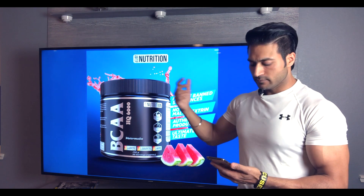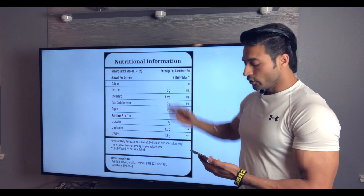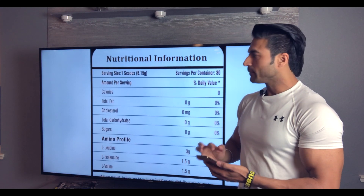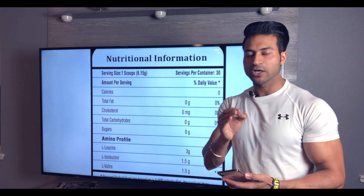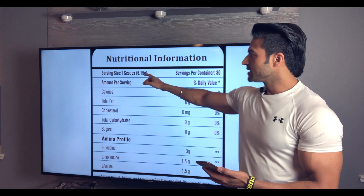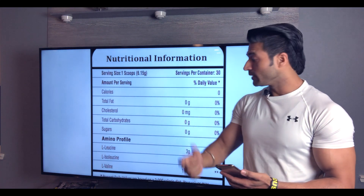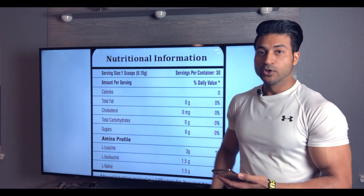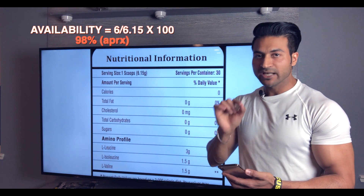Let's talk about the label — the nutritional label. Let me zoom in on the label. I will tell you about the highest quality flavored BCAA. If you compare this label with someone else, you will understand. The scoop size is 6.15 grams. And the BCAA content is 3 plus 1.5 plus 1.5 — that is 6 grams. So 6 grams BCAA is present in a 6.15 gram scoop.